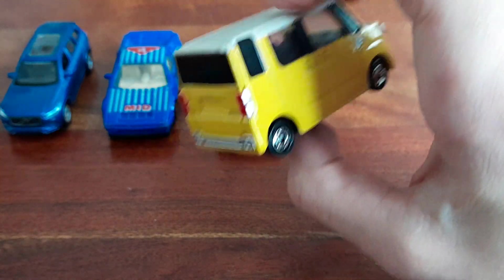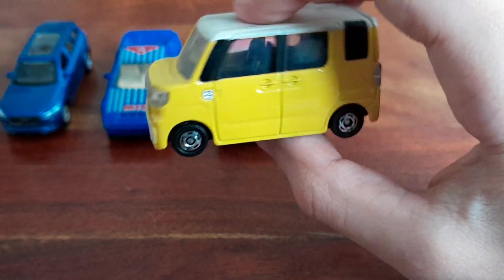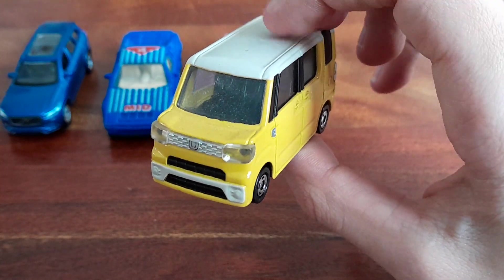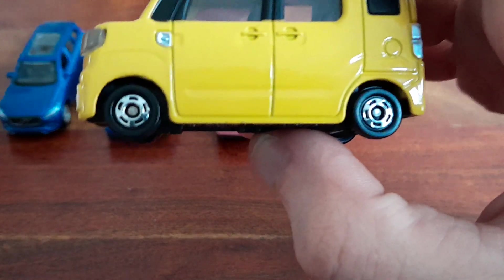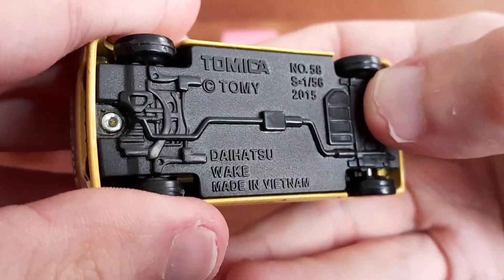So far have you been able to guess some of them — I'm curious. So this one is a Daihatsu Wake Custom and it's done by Tomica, as you can guess by the wheel again.